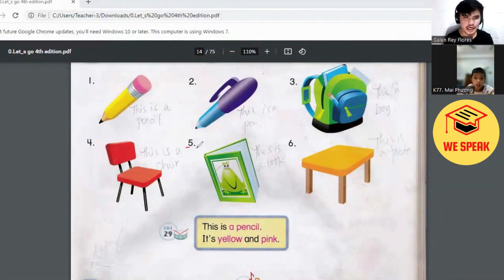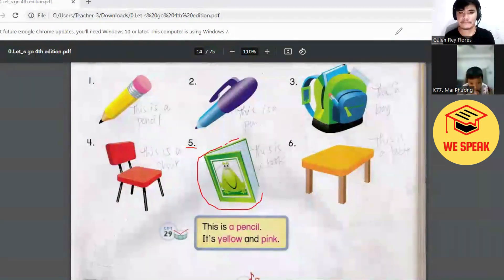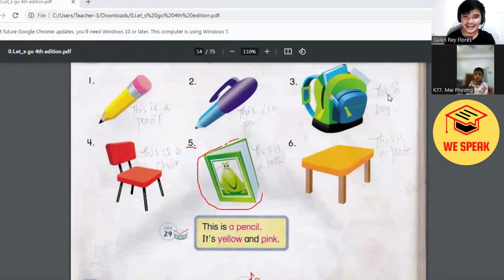All right. How about number five, Victor? Look, what color is it? What is it? What is this? Okay, it's a book. Now what is the color of the book? It is white and green. Okay, very good. Green and white. Okay, now let's have the last one.